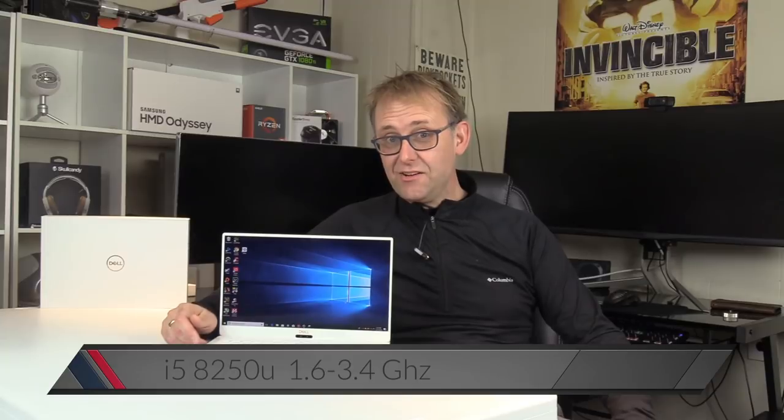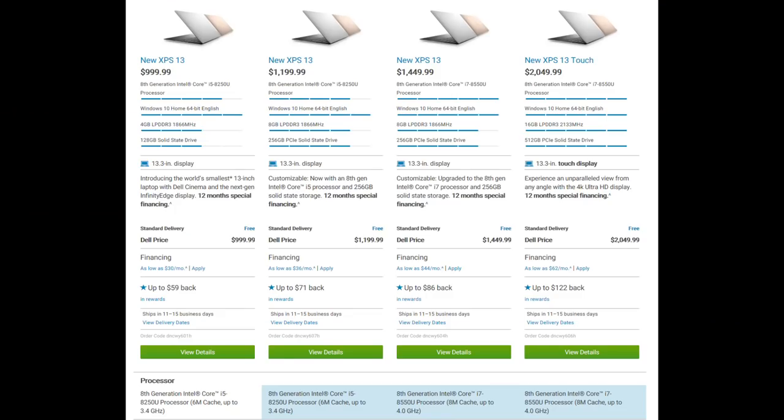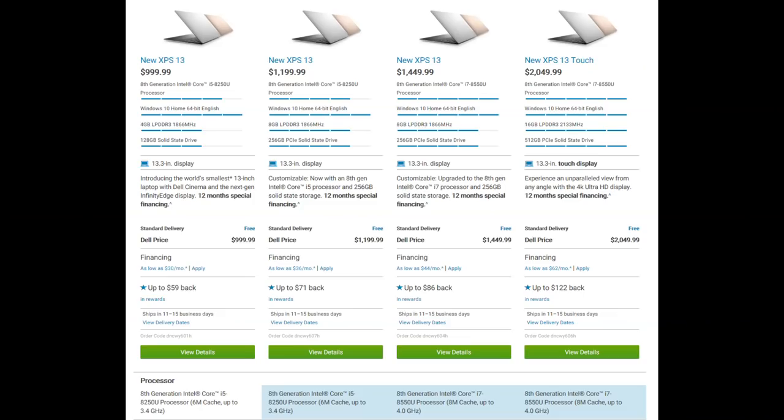My unit has the i5-8250U CPU, with a base clock of 1.6GHz and a boost of 3.4GHz. $1450 will get you the supposedly faster i7-8550U with a base of 1.8GHz and a turbo of 4GHz, but it still only has 256GB of storage and 8GB of RAM. I say 'supposedly' because this laptop throttles and doesn't sustain even the 3.4GHz boost. Paying the extra $250 makes no sense if it can't maintain 3.4GHz — it definitely won't maintain 4GHz on the i7. The top model at $2050 gives you an extra 256GB of storage, 8 more GB of RAM to make 16, and a 4K panel — that's $850 over my model, and I don't think you need 4K on this.